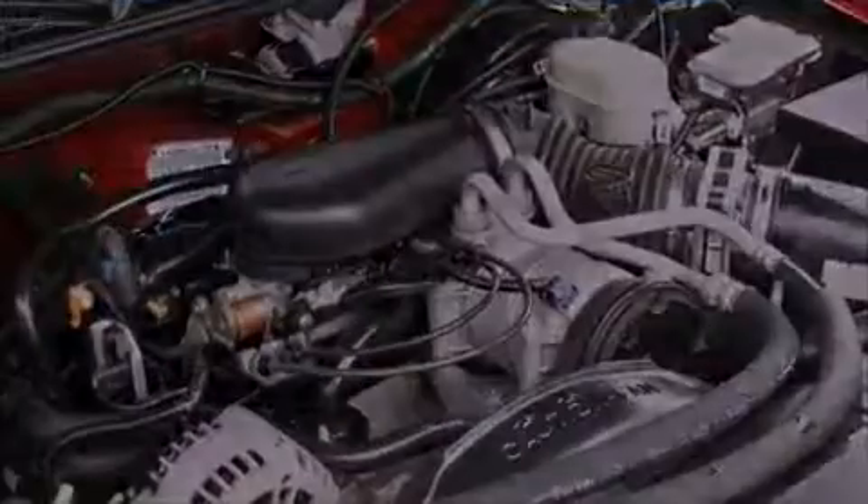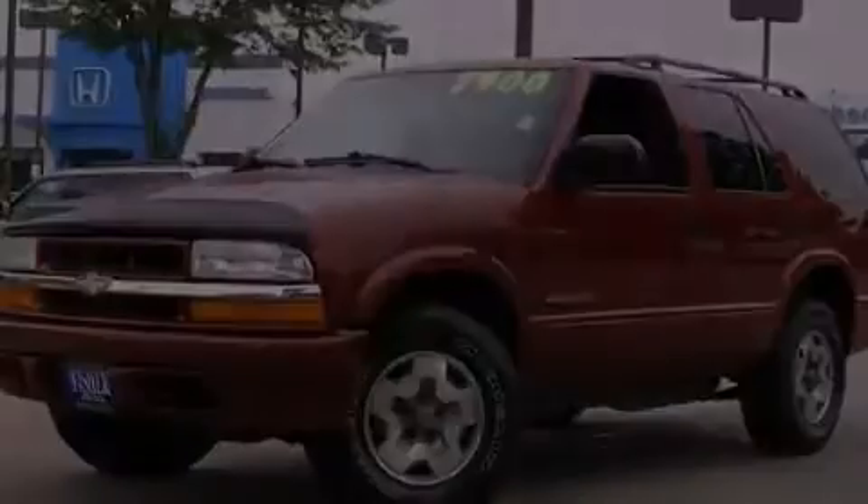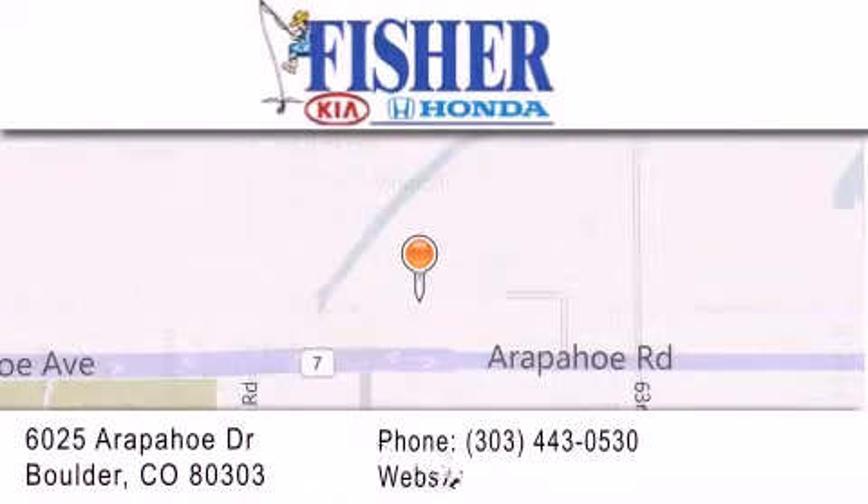Call now to find out how you can own this breathtaking automobile. Fisher Auto is located at 6025 Arapaho Drive in Boulder. Our goal is to exceed all of your expectations to ensure that you'll return for future visits.